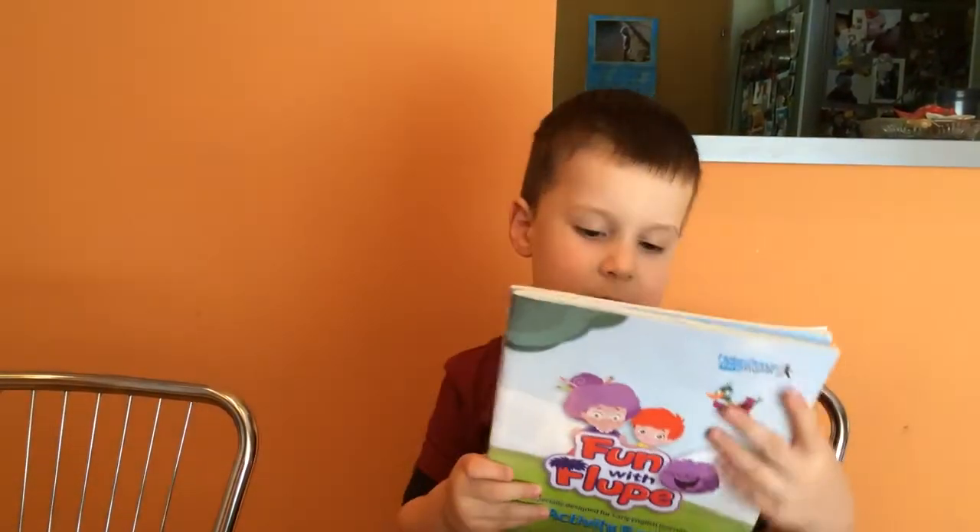Hello, hi, hello everybody. My name is Matthias. I'm five years old. I go to Heddon School and these are my books.